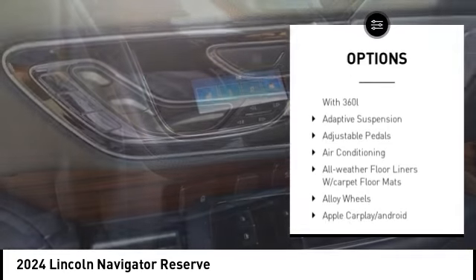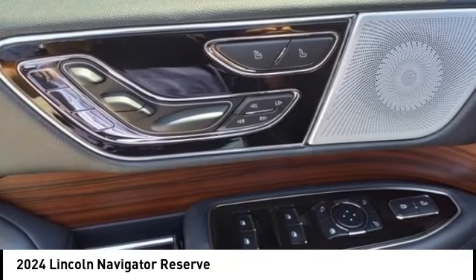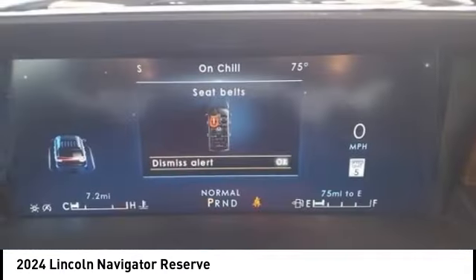Remote keyless entry, fog lights, four-wheel disc brakes, speed control, electronic stability control.